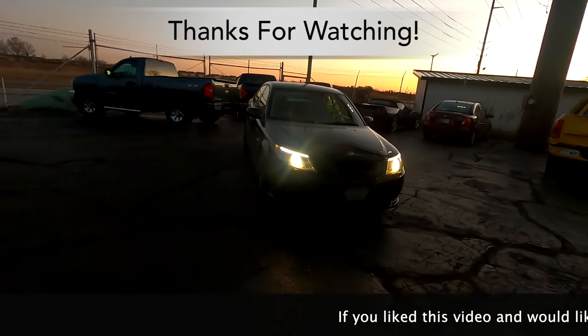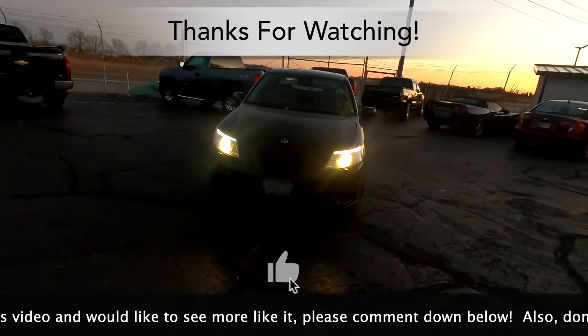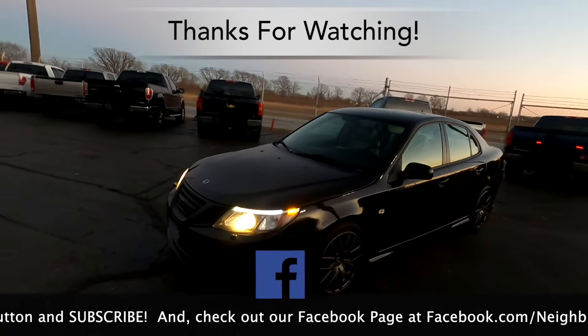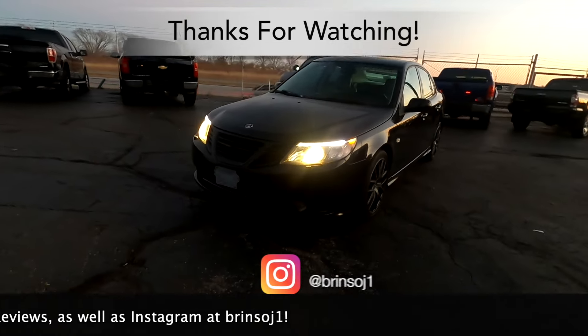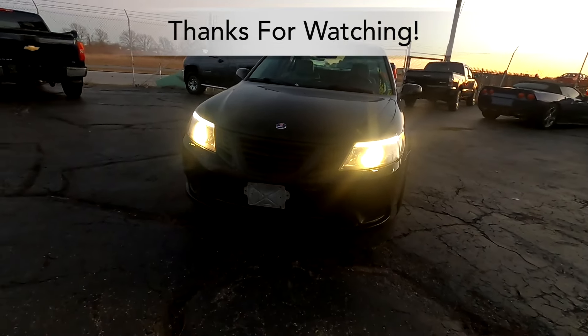The Saab 9.3 Linear review video — basically filmed in the dark. We hope you found the video informative. If you liked it, please comment down below, hit that like button and subscribe. Check out our Facebook page at facebook.com/neighborhoodcarreviews and our Instagram channel at brentsoj1. As always, thanks for watching.